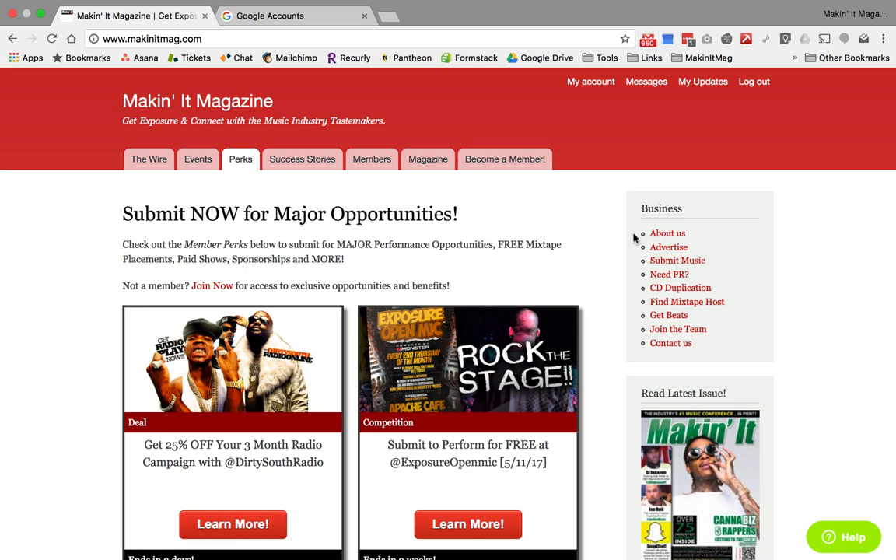What's up? This is Kelby Canick, publisher of Making a Magazine. I just want to do a quick walkthrough on how you can utilize makingamag.com to network. There are really two very simple ways for you to utilize the site to expand your network and your net worth at the same time.